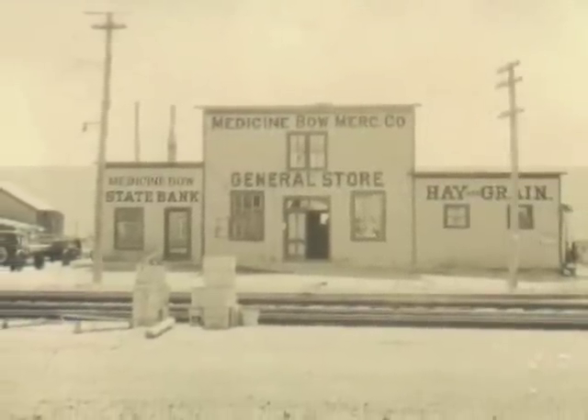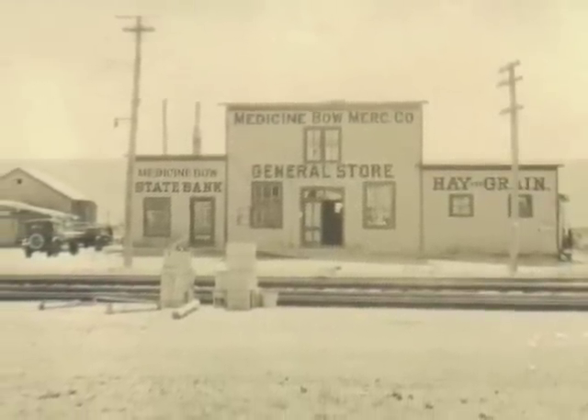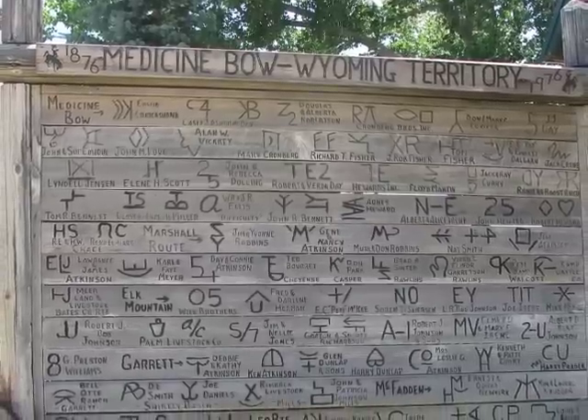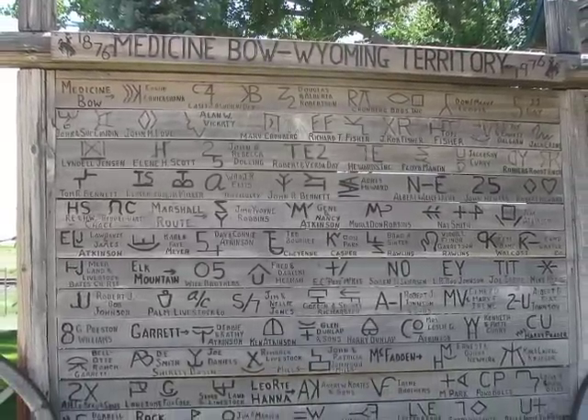The railroad built a depot, water stop, and coal loading facility on the Medicine Bow River. Later, Medicine Bow became an important livestock shipping center.